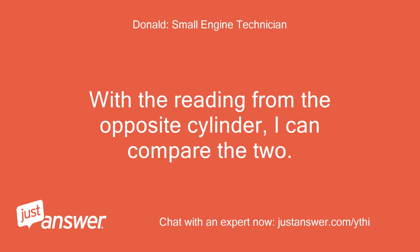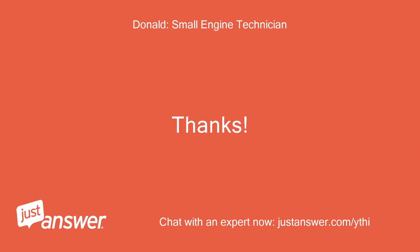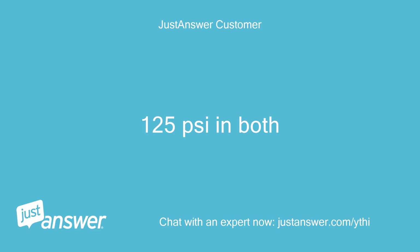With the reading from the opposite cylinder, I can compare the two. Both cylinders are reading 125 pounds per square inch.